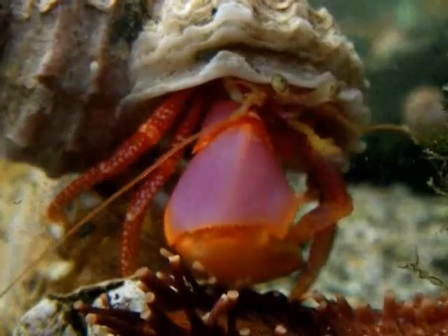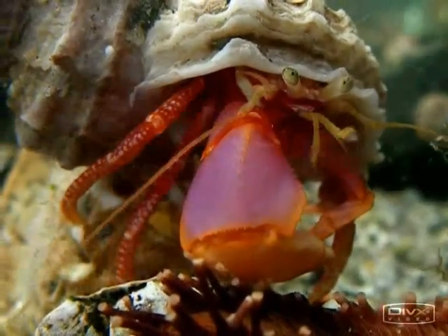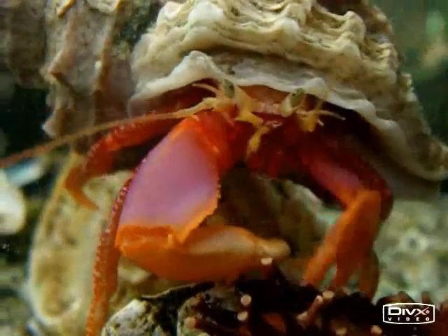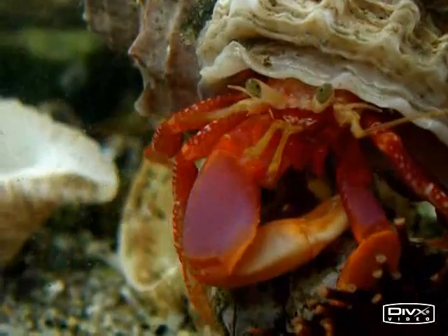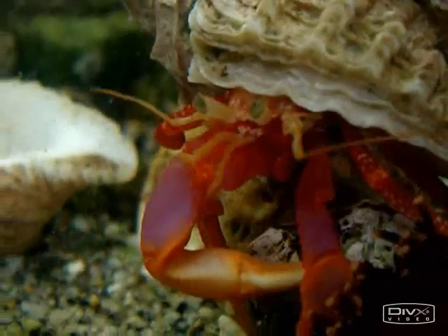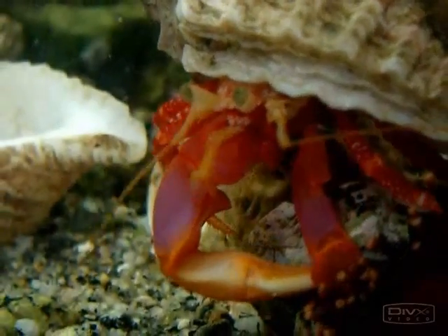Hermit crabs, as you may know, typically protect their soft abdomen by hiding it inside of a snail shell or other hollow object. King crabs are one of the exceptions to this — I'll take this up in part two. Thanks.